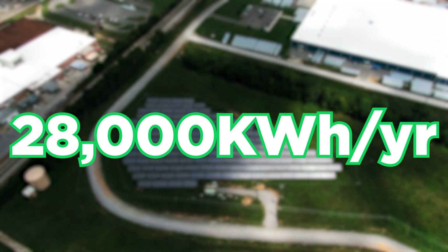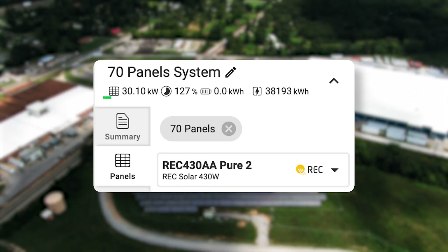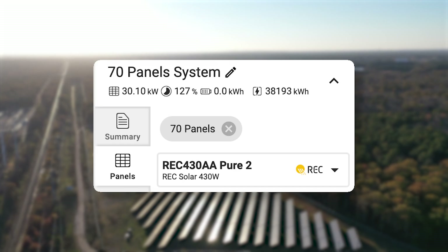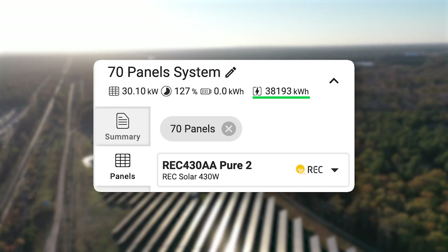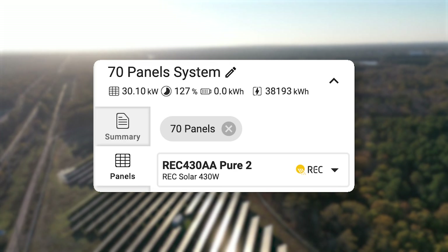That's a decent difference. And if I deployed a 70-panel system, I would then have a 30.1 kilowatt array, up from 21.5, and I would be estimated to produce 38,000 kilowatt hours per year — an entire 10,000 kilowatt hour per year generation increase.